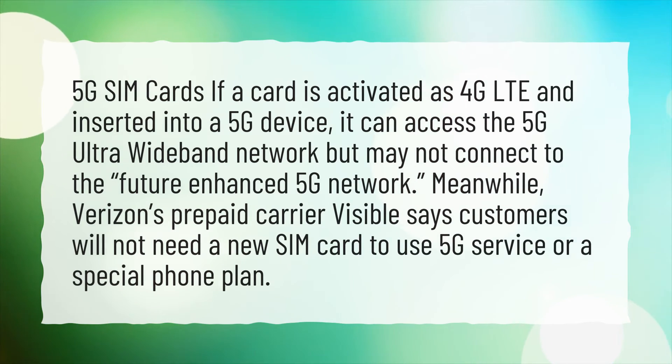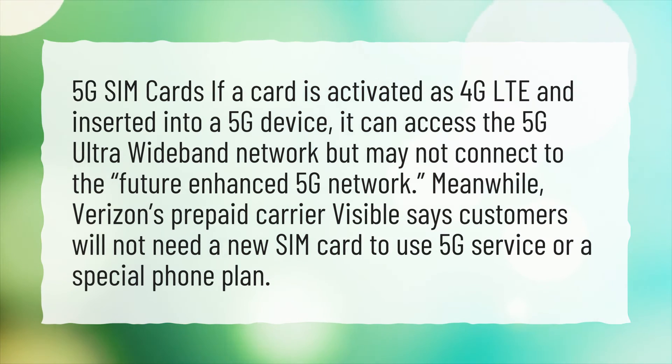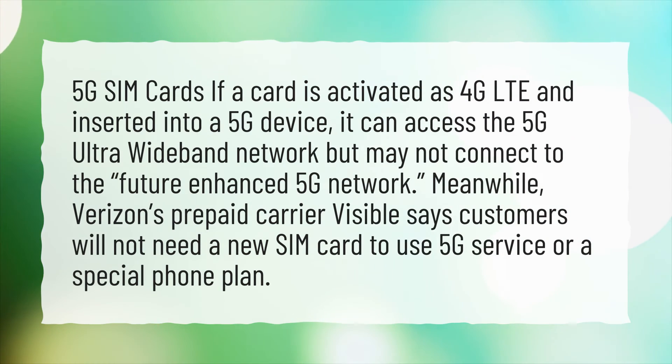Meanwhile, Verizon's prepaid carrier, Visible, says customers will not need a new SIM card to use 5G service or a special phone plan.